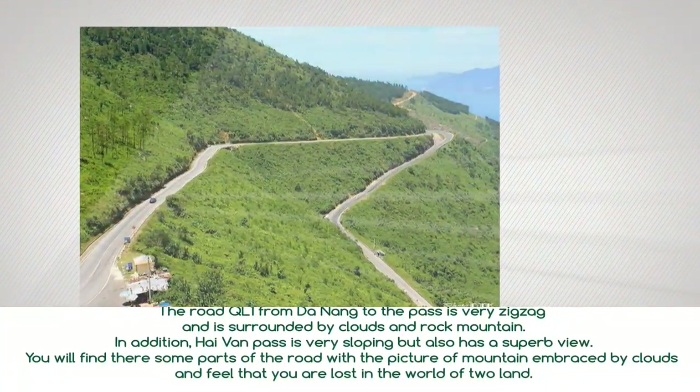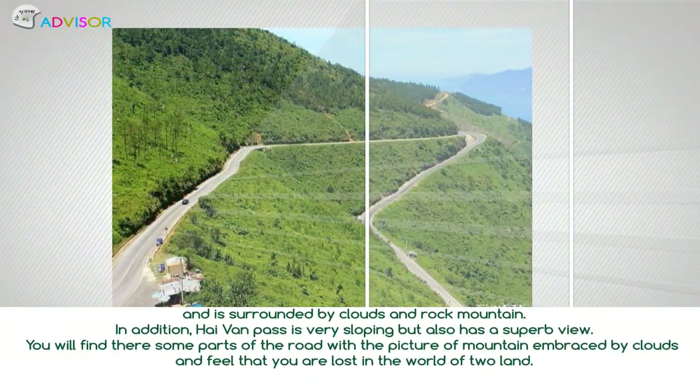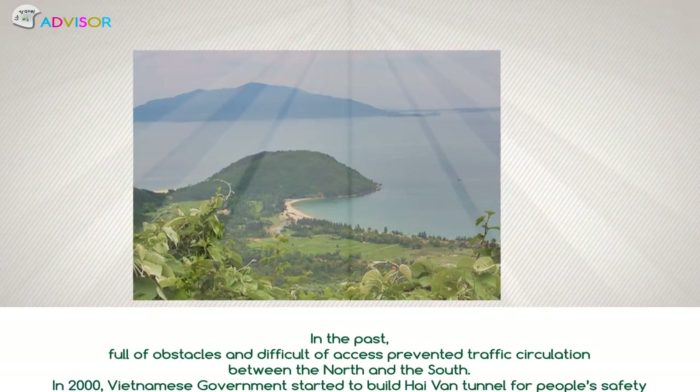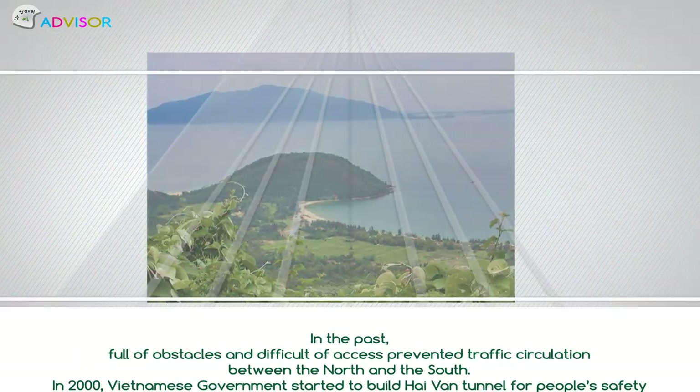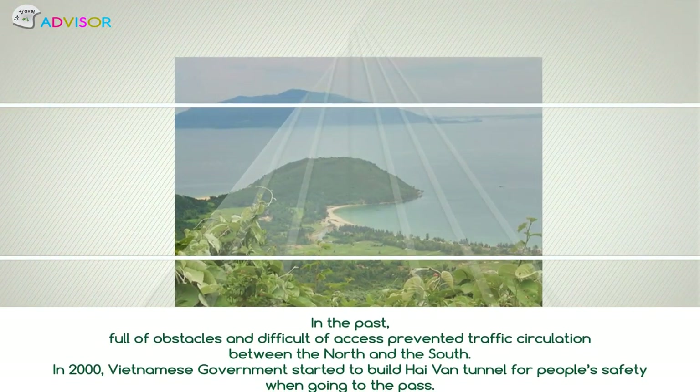You will find there are some parts of the road with a picture of mountain embraced by clouds, and feel that you're lost in a fantasy world. In the past, the full obstacles and difficulties of access prevented traffic circulation between the north and the south.